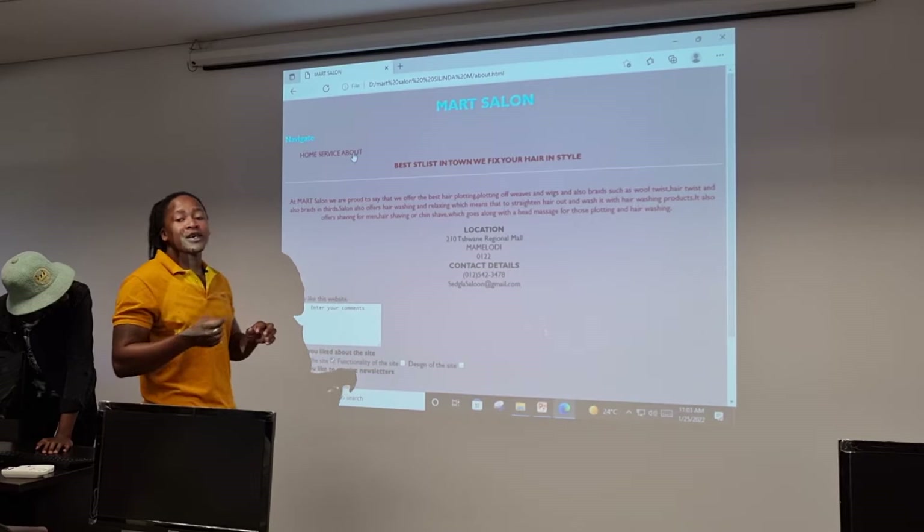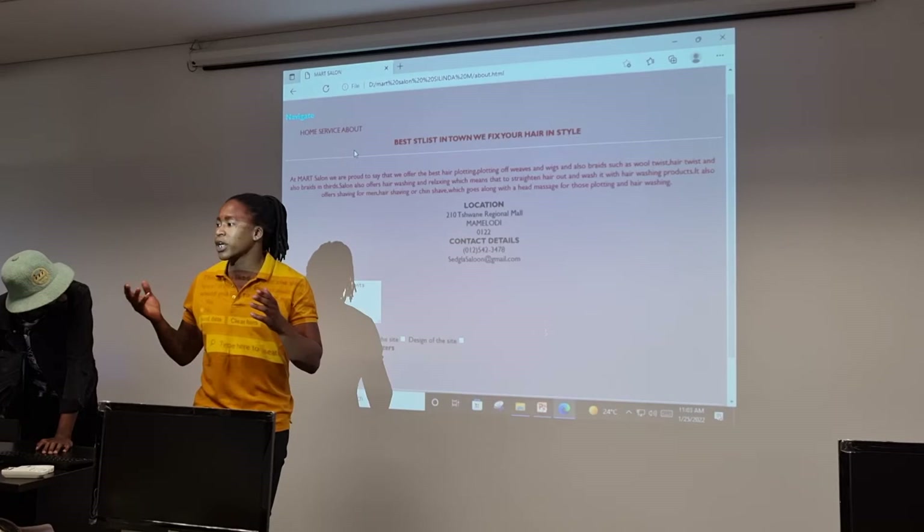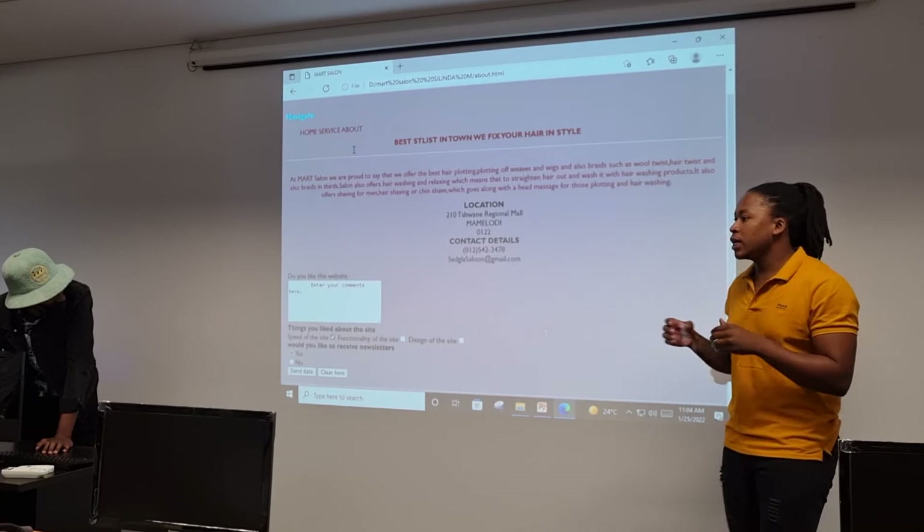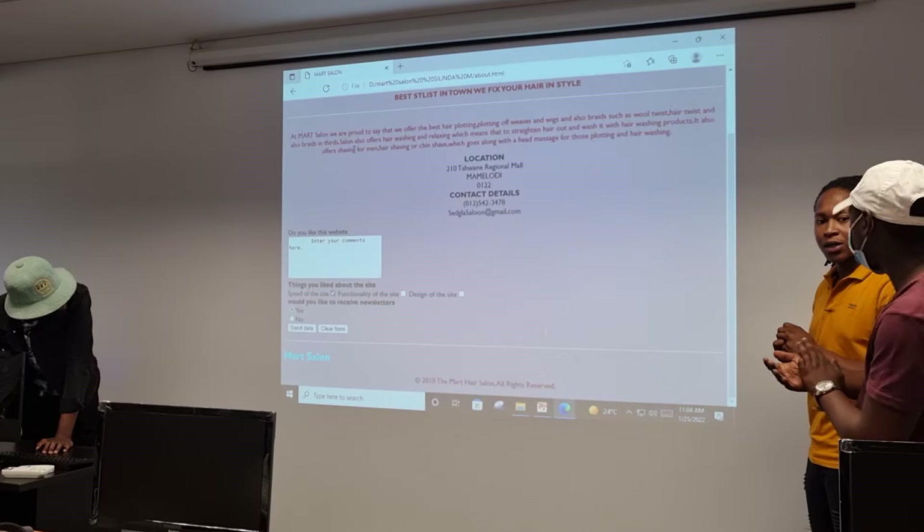We also have the about page, whereby the about page gives you the location which we add. Smart Salon also has a mobile salon.